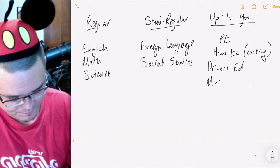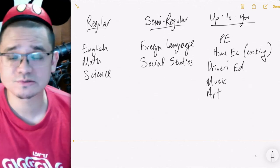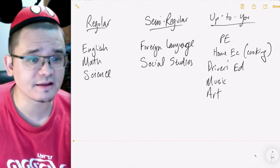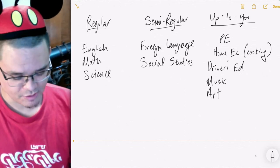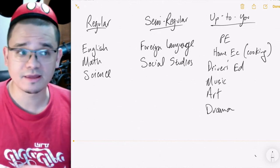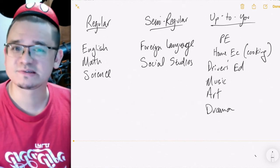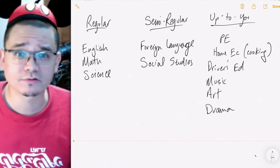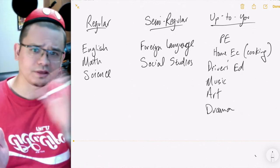You also have music and art — if you want to take a pottery, sculpting, or painting class, you get high school credits for that. Some high schools offer drama where you put on a play and get credit for it, which is a lot of fun and a really good way to make friends. So we have these three categories of classes.